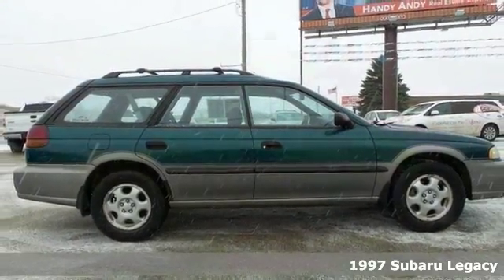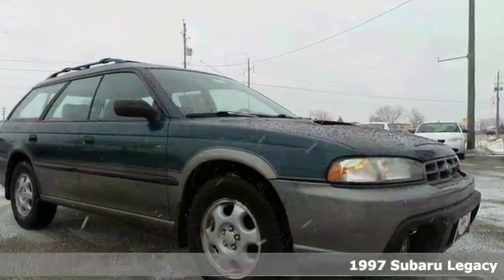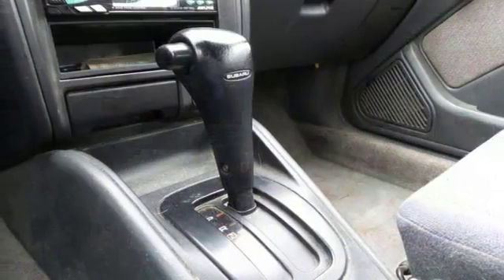Here's a nice 1997 Subaru Legacy Outback. It has alloy wheels and heated front seats. Add to that air conditioning, tilt steering wheel and roof rack and you have an attractive Subaru looking for a new home. Come in today for a closer look.